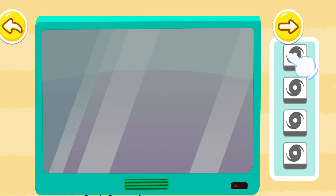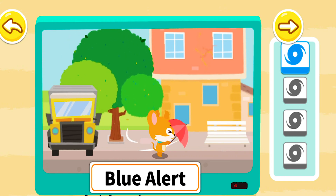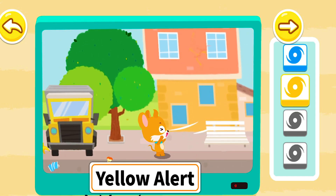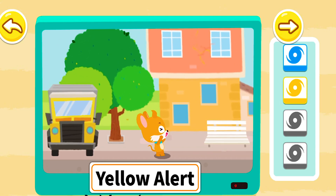Let's learn about hurricane warning signals. The blue alert means that walking outside can be difficult. The yellow alert means that the wind can stop you walking forward, and branches can be blown off.